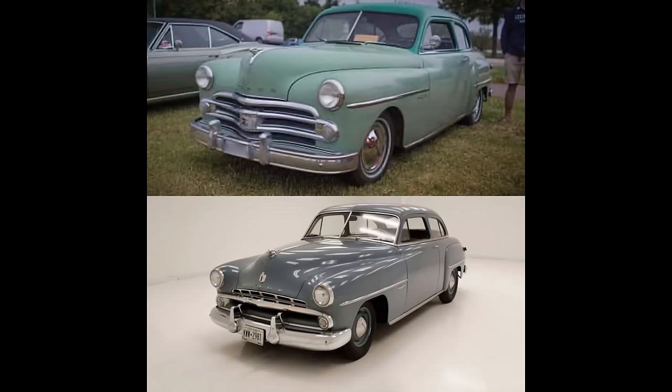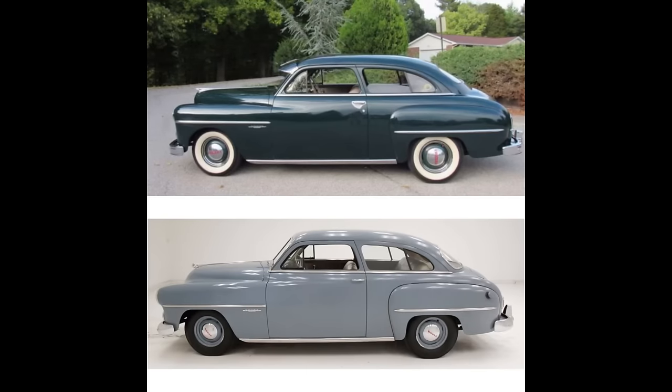Both have split windshields. Moving to the side profile, both are virtually the same — the only difference being the wraparound bumpers, which differ because they got different bumpers. The side profile almost looks like a mirror image. The 1950 has an external sun visor, which was likely an option. Hubcaps are different as well as door handles — the 1950 has a door handle pad that the 1952 doesn't have. Trim even looks the same.